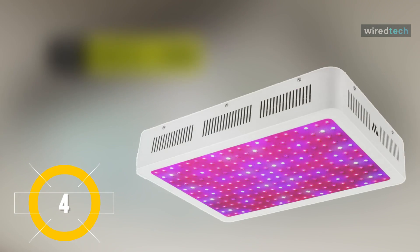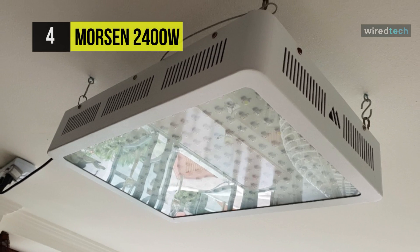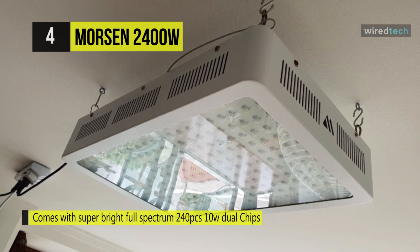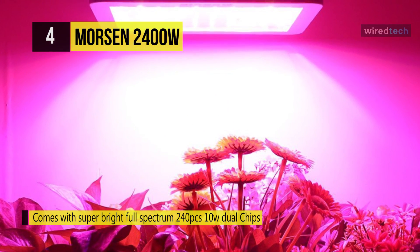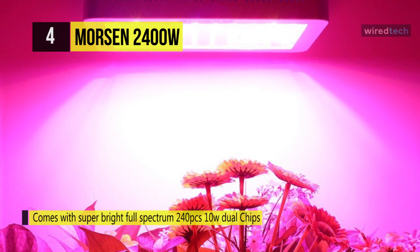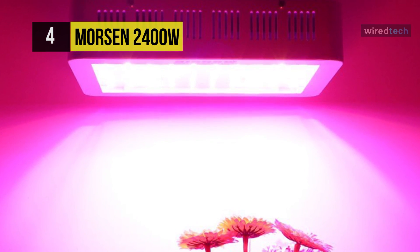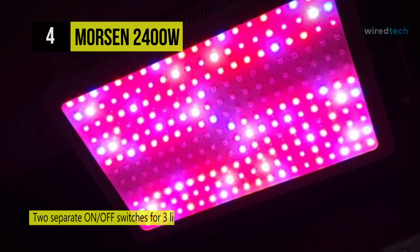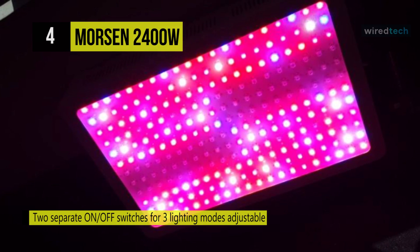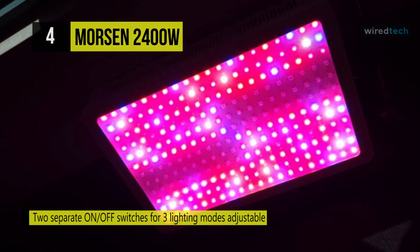The Morrison grow light comes with super bright full-spectrum 240 pieces of 10-watt dual chips — 176 red, 40 blue, 16 white, 4 IR, and 4 purple. Similar to sunlight, it has two separate on/off switches for lighting modes. It can deliver maximum light performance from seedling through final flowering, and can replace a conventional 600 watt HPS grow light while consuming only 450 watts, saving more than 80% of electricity compared to traditional lights.